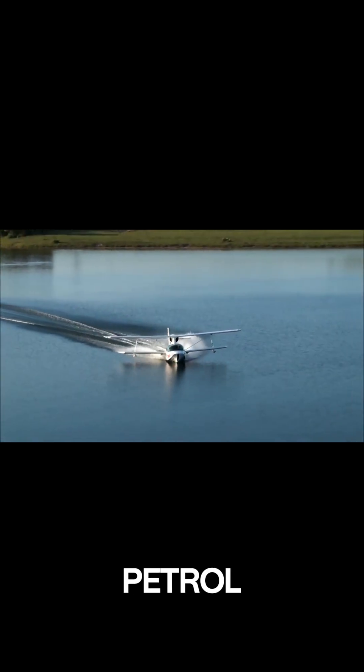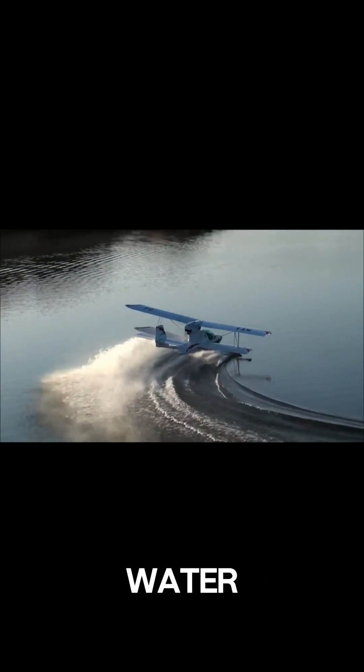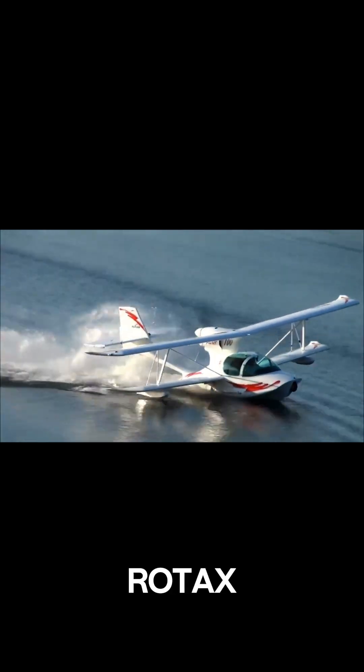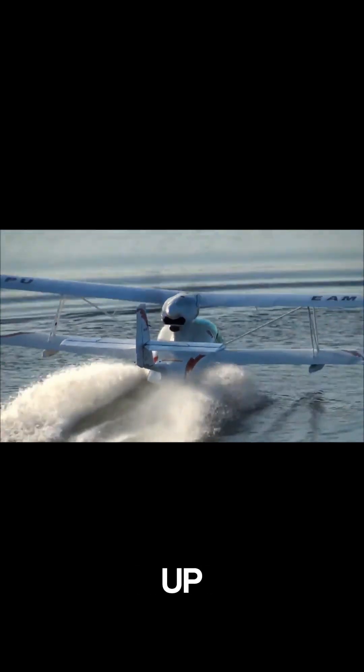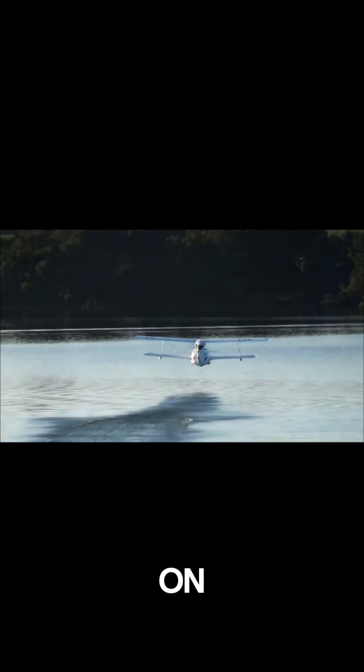Pilots often praise the Super Petrol LS for its stability and smooth handling, even in changing weather or water conditions. Powered by a Rotax 912 engine, it can reach speeds of up to 115 mph and stay airborne for around 6 hours on a full tank.